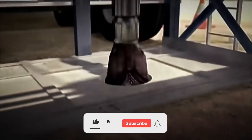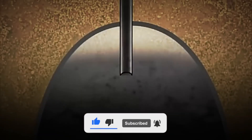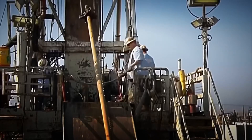These machines burrow through rock and soil with remarkable precision to access hidden reserves. Some drilling even occurs on offshore platforms, where operations can be even more complex and costly. Once the drill reaches the reservoir, the oil flows to the surface due to the natural pressure of the deposit. However, older wells may require specialized pumps to maintain a steady flow.